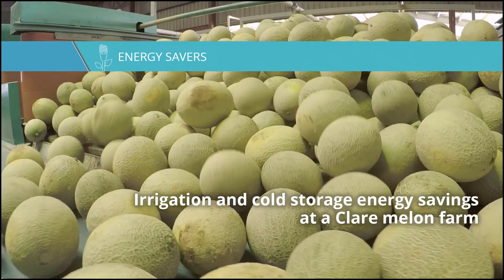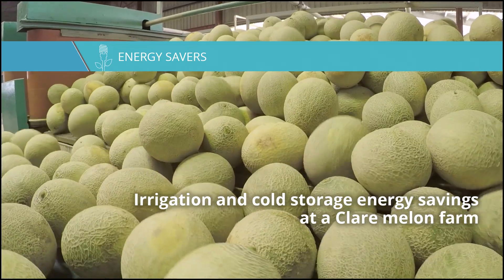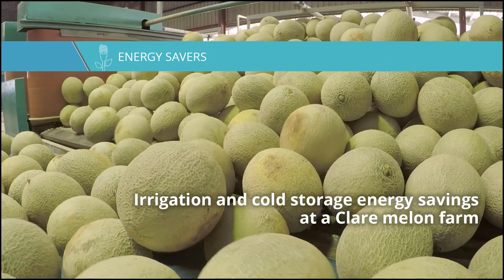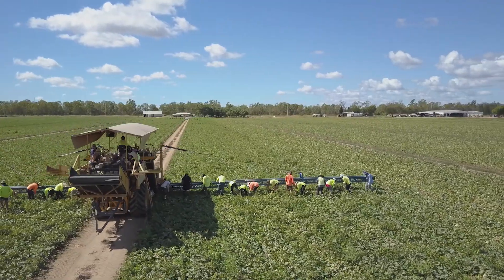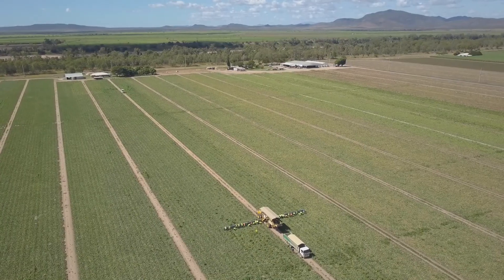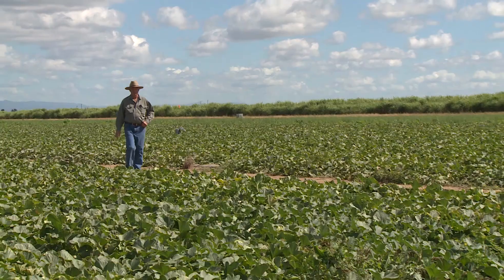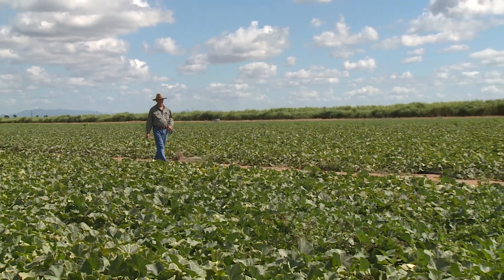This case study shows how a Clare Mellon Farm is reducing irrigation energy costs thanks to the Energy Savers program. Rapazada started as a family business over 40 years ago and they've been formally operating as Rapazada Enterprises since the year 2000.